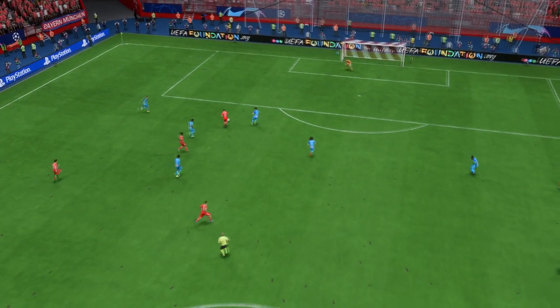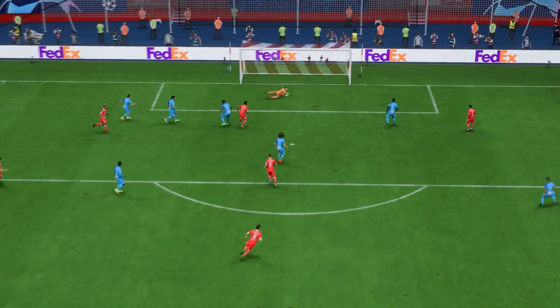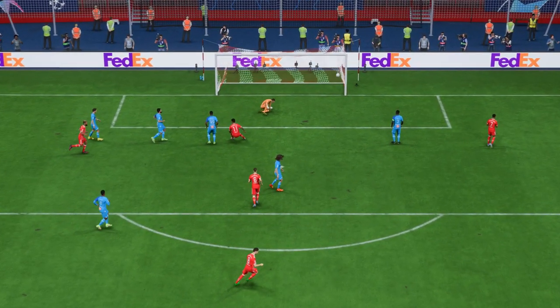This is a very exciting finish. As you can see, he's under so much pressure, but his strength just allows him to hit through the ball cleanly. It's an excellent goal.